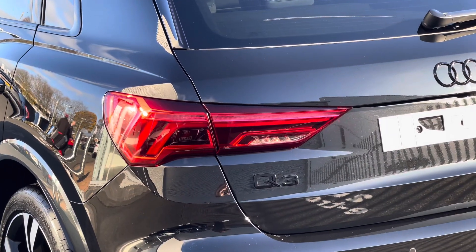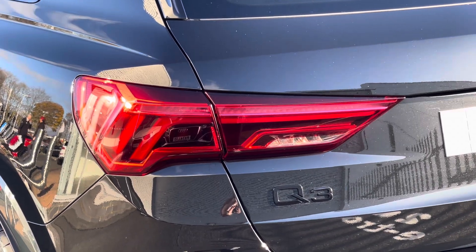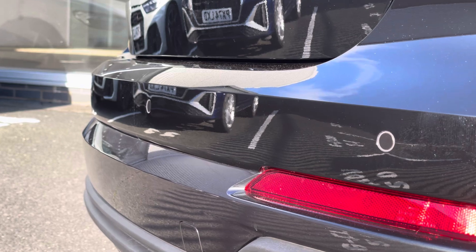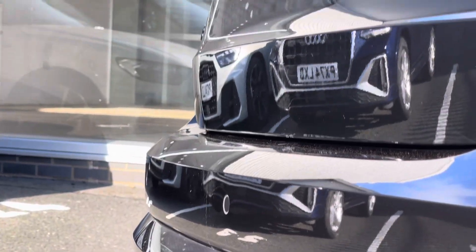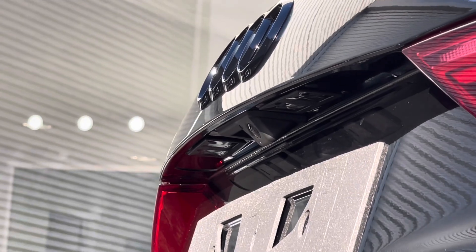To the rear of the vehicle we have LED tail lights with dynamic rear indicators, which elevates the exterior look of the vehicle. Also on the rear of the vehicle is a set of rear parking sensors which work in unison with the reversing camera to make it easier for you to park in those tight spaces.